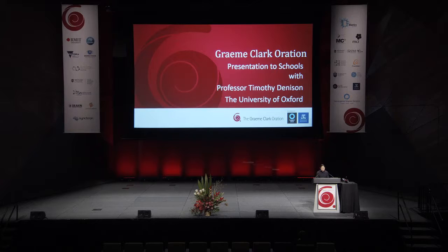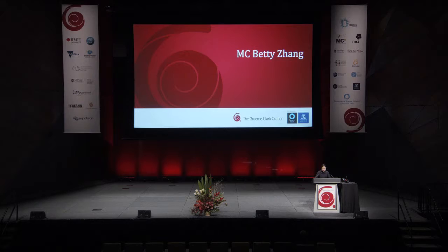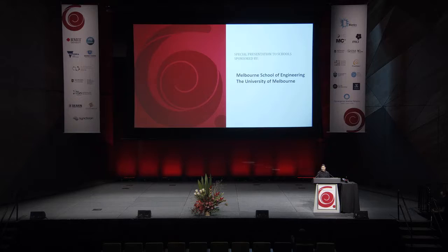Welcome everyone to the 2019 Graham Clark Curation Special Showcase for schools. We have a really exciting opportunity for all of you today to hear from our 2019 Graham Clark Curator, Professor Timothy Dennison. He is the Royal Academy of Engineering Chair in Emerging Technologies. Professor Dennison holds a joint appointment in Engineering Science and Clinical Neuroscience at Oxford, where he explores physiologic closed-loop systems in collaboration with the MRC Brain Networks Dynamics Unit.